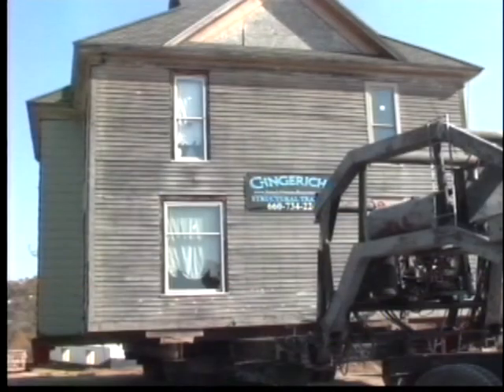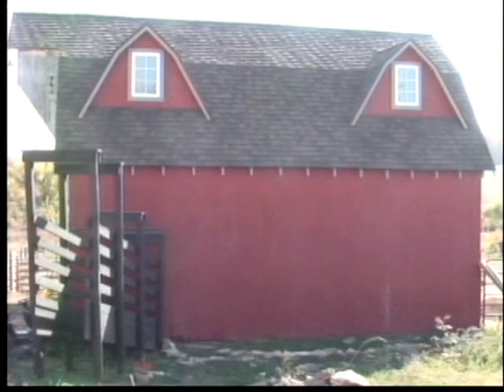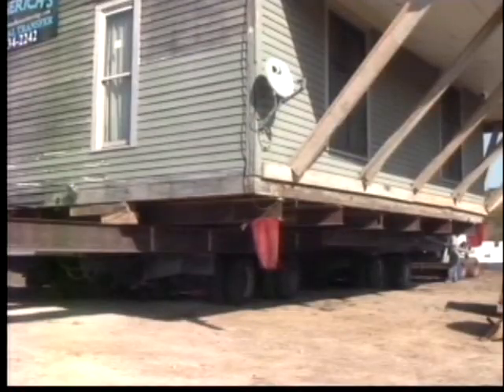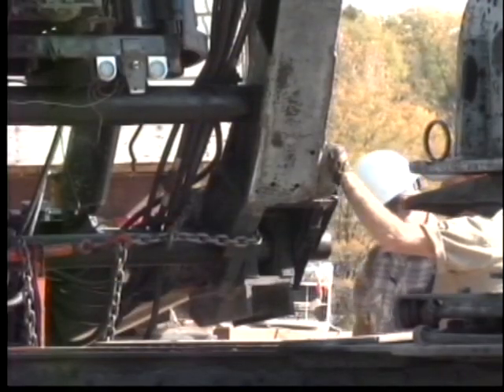We love old houses and we wanted to save a piece of history. We bought our farm and we wanted to live up here, but I love the house so much that we decided when we moved, we'd just move the house and bring it with us. It's been a little stressful — they know what they're doing, but this is my first experience.